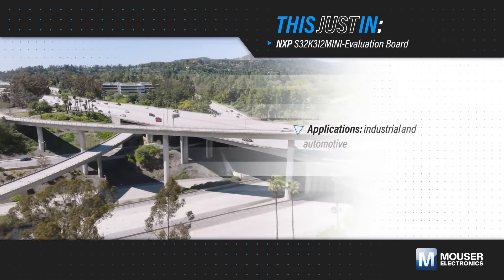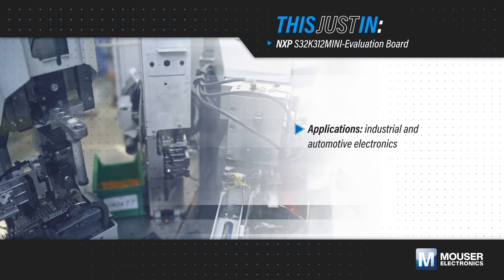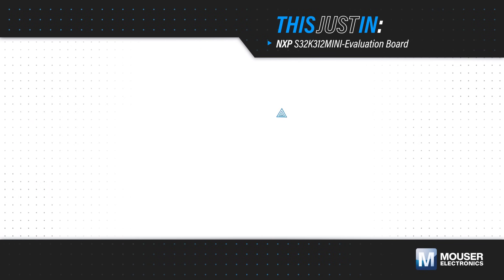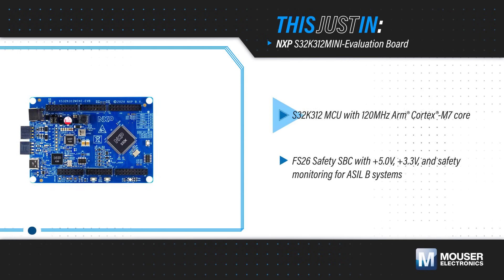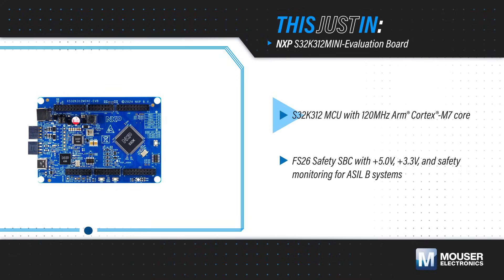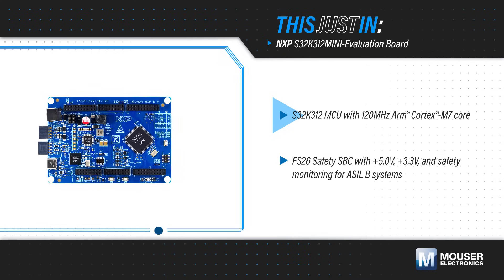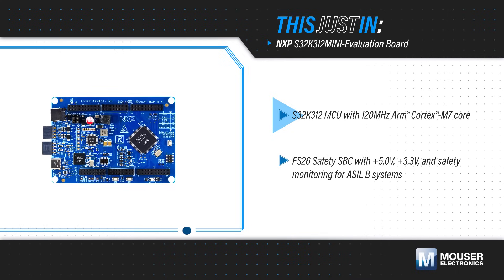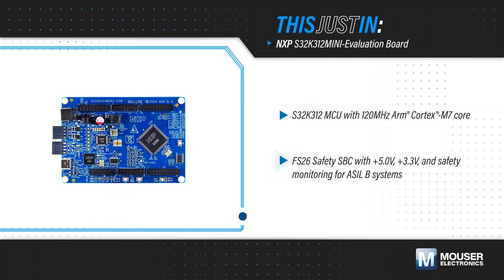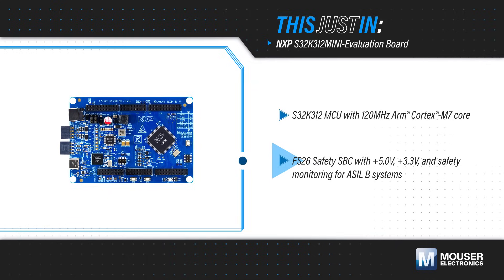The pace of design for industrial and automotive electronics has accelerated significantly, driving the need for flexible development platforms. NXP's S32K312 Mini EVB, available from Mouser Electronics, is an evaluation board based on the NXP S32K312 automotive MCU with a 120MHz ARM Cortex-M7 core that can handle advanced algorithms for data analysis and diagnosis.